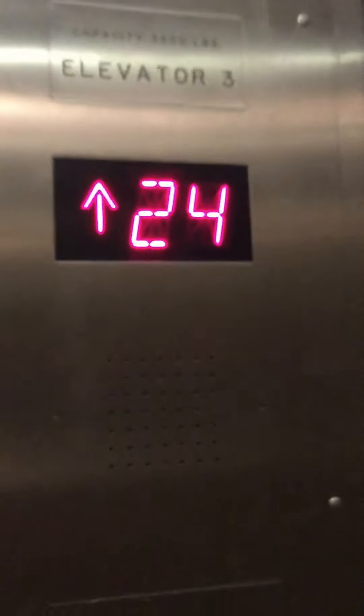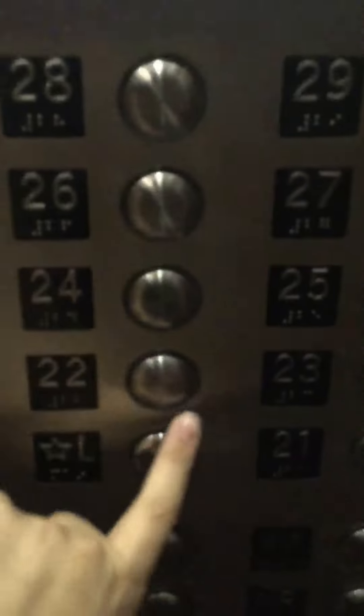Here we are at floor 24. Now, when Sharice does elevator videos with me, she always presses the down button for us. But I mostly press the down button myself — we get the same one. Okay, going to L.